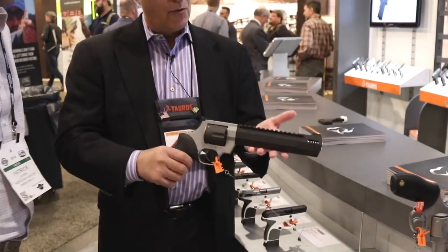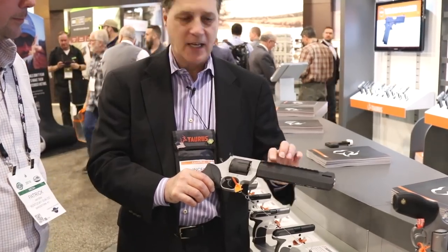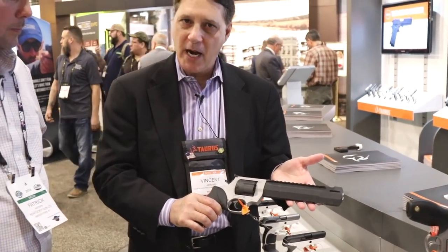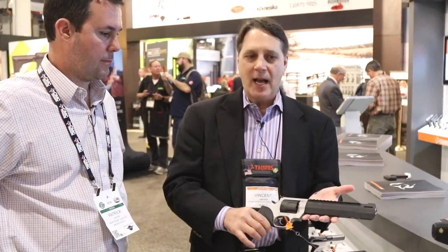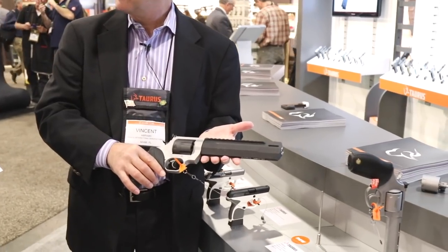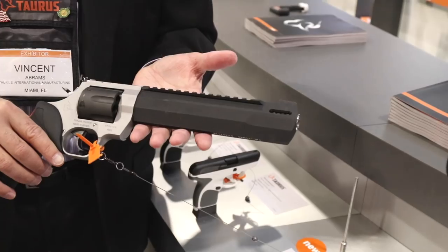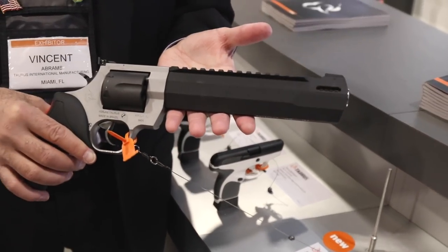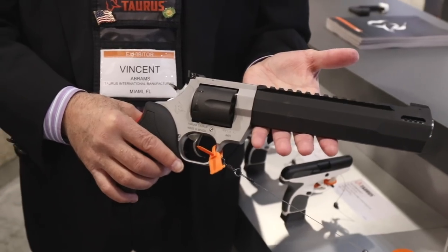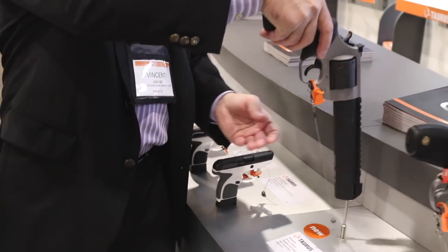The way they achieved the light weight: it has an aluminum shroud with a stainless steel barrel held in place by a bushing. When you have a full steel revolver and add an optic, by the end of a long day of shooting, holding everything steady becomes a challenge. With this lightweight design, it's something you could take out and hunt all day. It's also ported.